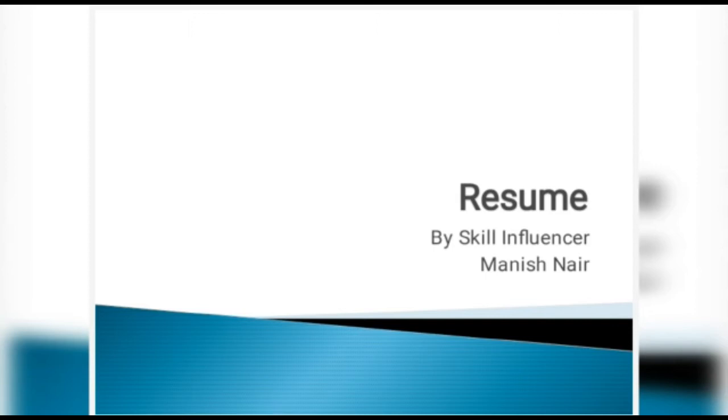Welcome! Today we are going to see how resumes for MBAs could be done — the 2020 approach — the most current resume format for the most updated job aspirants, coming from the skill influencer Manish Nair.